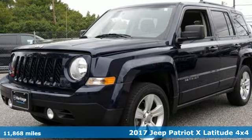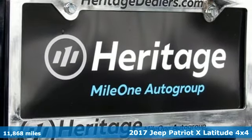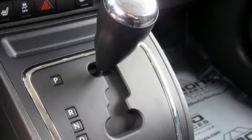It's a 2017 Jeep Patriot X. Its aggressive spirit fuels your thirst for discovery at every turn. It comes with the features you need and better yet want.